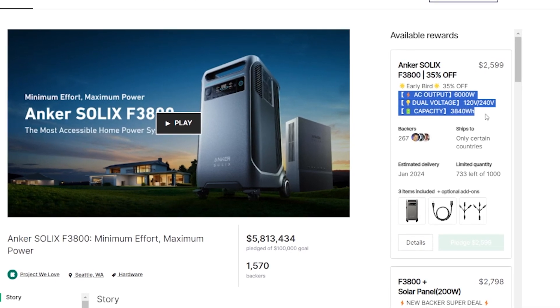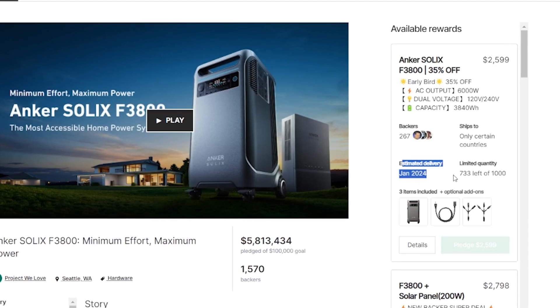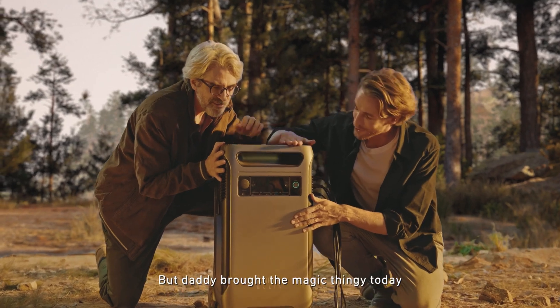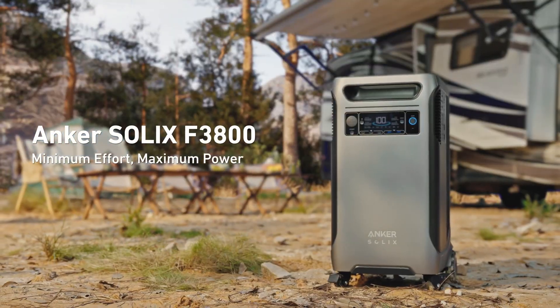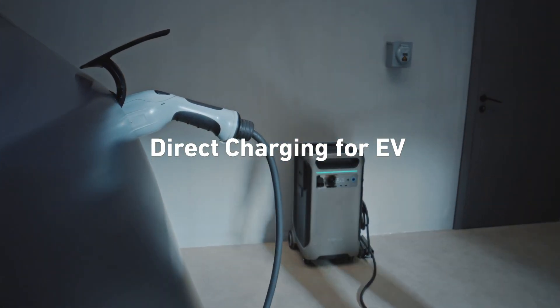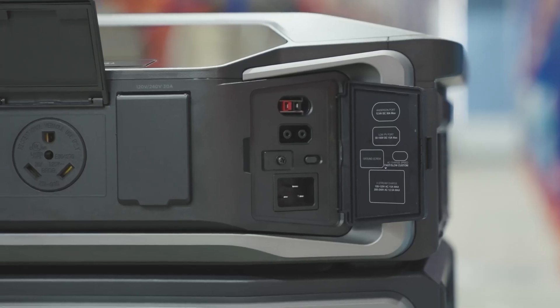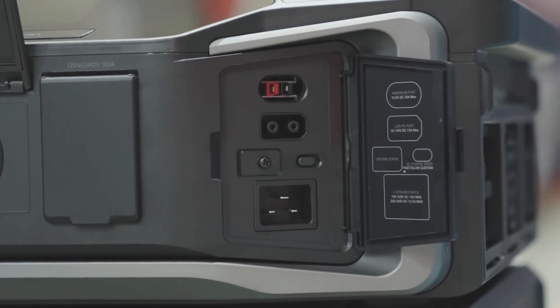Both the Anker Solex F3800 and the EcoFlow Delta Pro Ultra will be shipping out starting in January. As for charging, the Anker Solex F3800 can handle EV charger 6,000W input, charging those batteries pretty quickly — it should charge the entire battery in less than an hour. That's a great option to be able to use the EV charger. The EcoFlow Delta Pro Ultra surprisingly falls a little short on this one, only getting up to 5.6kW input right out of the box.